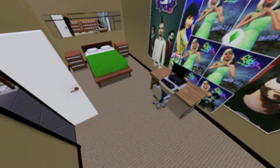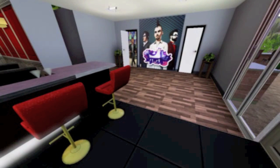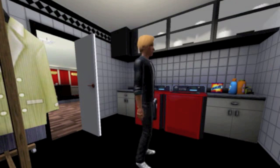Now heading into the laundry room, which is right next door — quite a basic, quite small laundry room. Just a place to do your laundry, nothing more than that. I used the red washer and dryer just to make them stick out against the white and black tones.